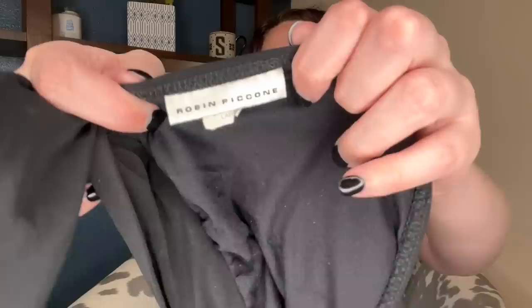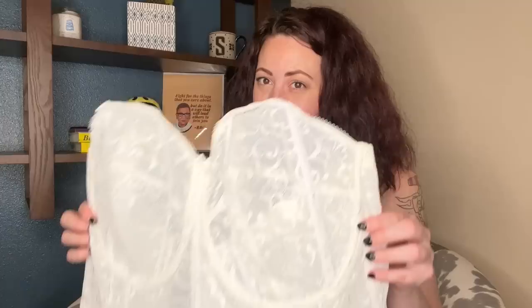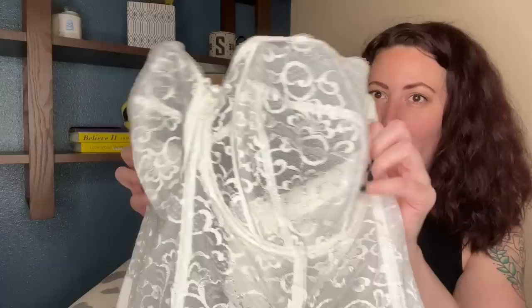A Robin Piccone swimsuit top — I'm also going to list this on Poshmark. And then a Goddess corset. I'm probably going to get like $50 for this, and the whole haul was 60-something dollars. This one is a 46F — such a great size. Perfect for like someone's wedding. I feel so lucky to have found this. Goddess is a great brand to sell in the bras category.